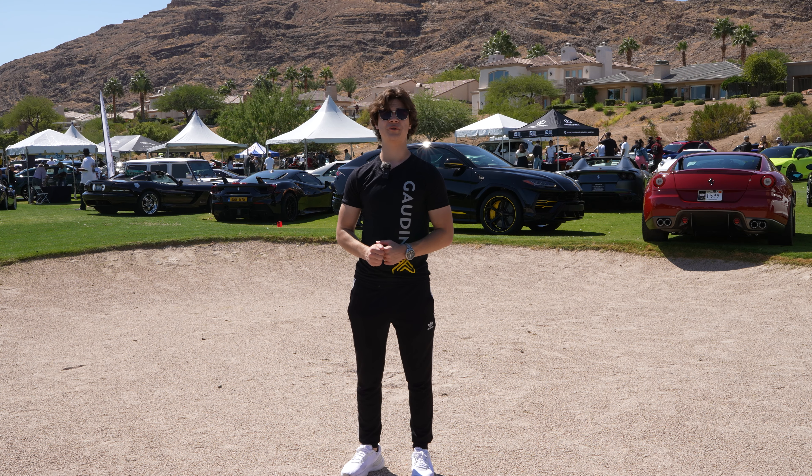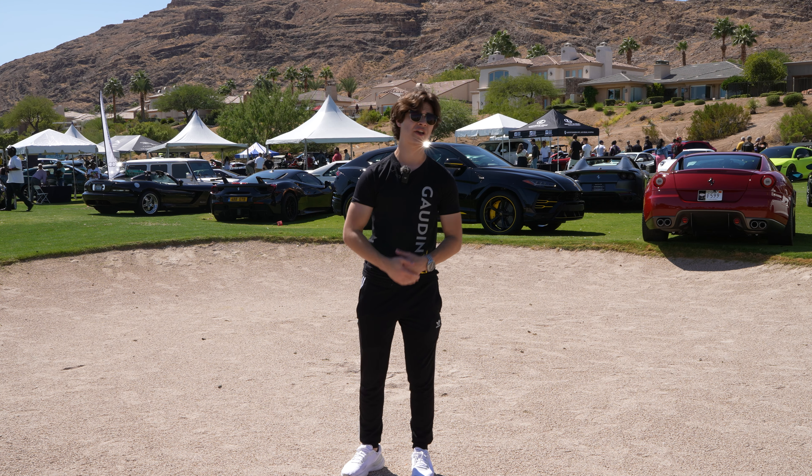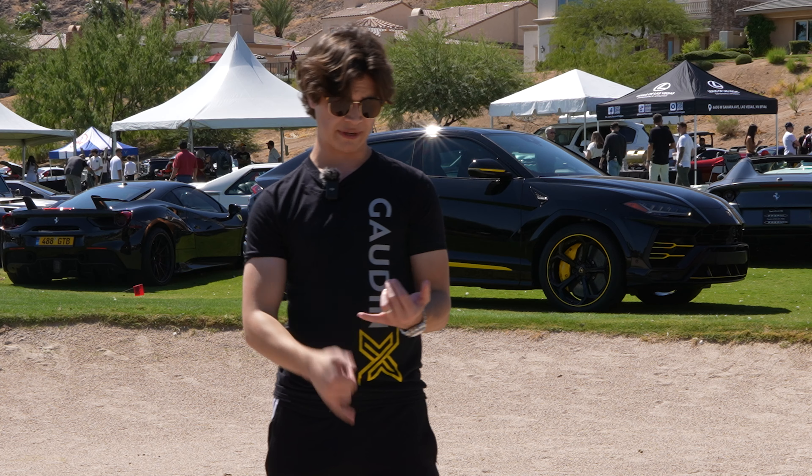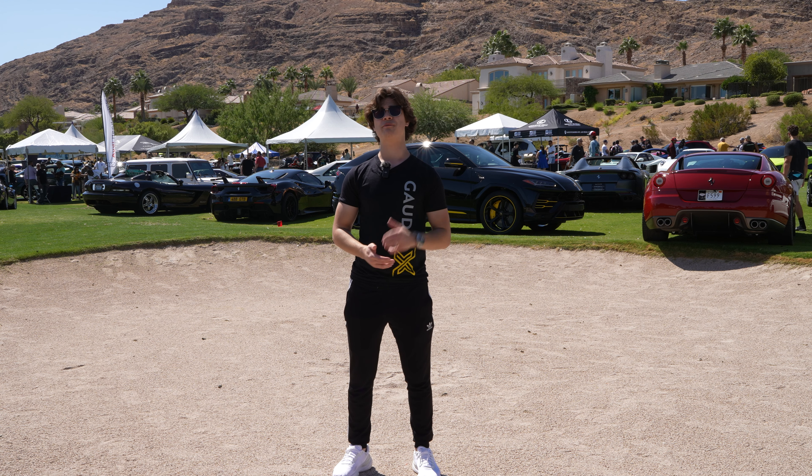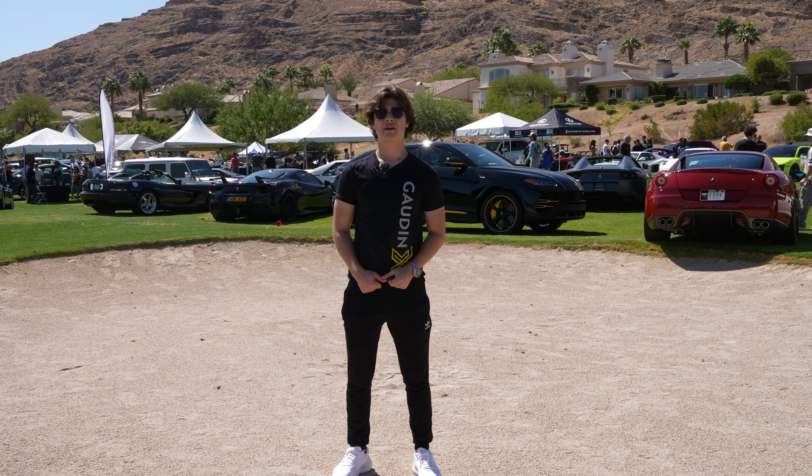Vegas has a lot of crazy cars and a lot of auto heads, which is why we're here at Autofest 2024 in Las Vegas. People bring cars from basically everywhere — expensive cars, built cars, classic cars. Today I'm going to be giving you my five top built cars here at Autofest 2024. I'm Aiden and you're watching God Next.